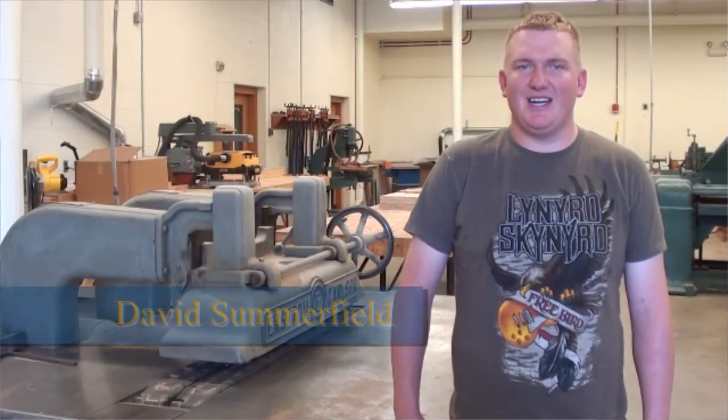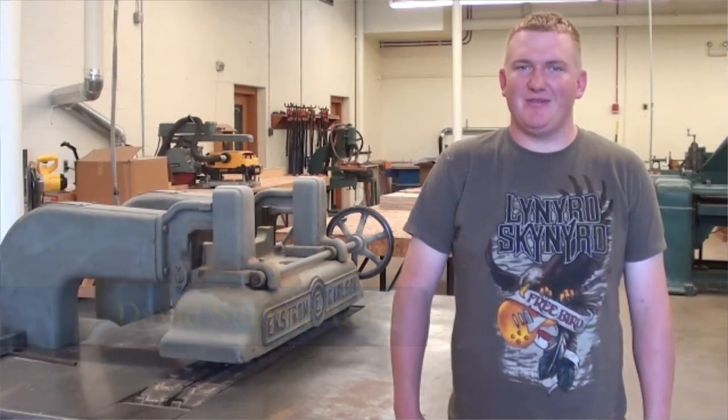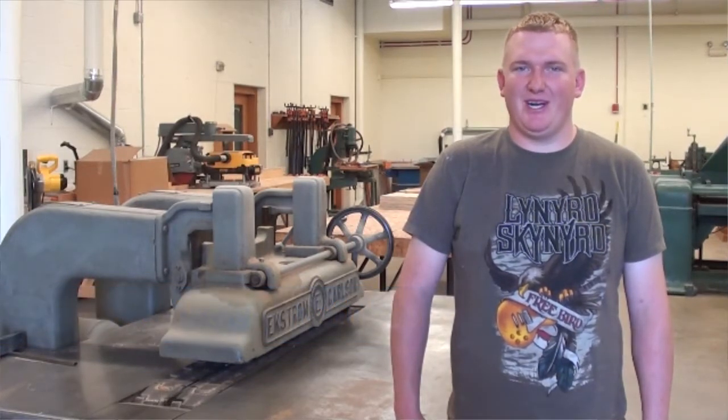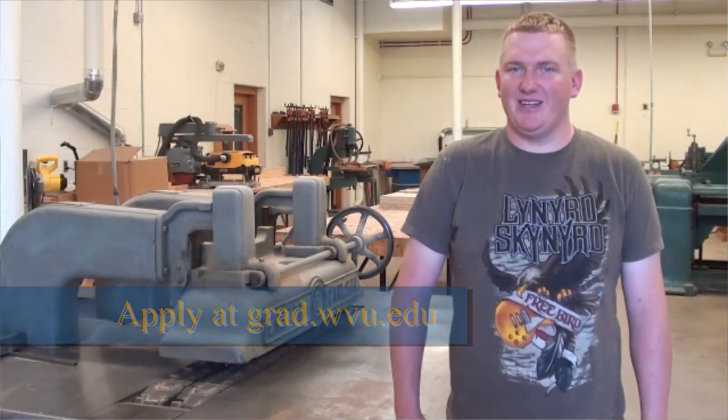I would consider coming to WVU for wood science because the program is small and everyone is just like family here — everyone helps everyone out — and you learn a lot of interesting things about the manufacturing side of things, and you get to visit some cool places and see how things are actually made in the industry.